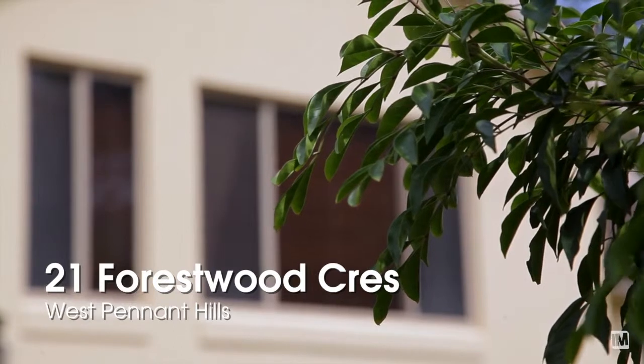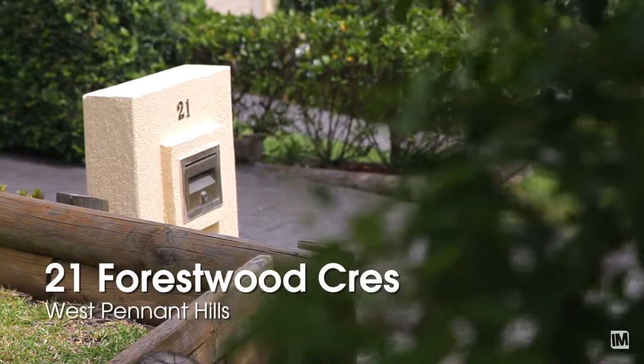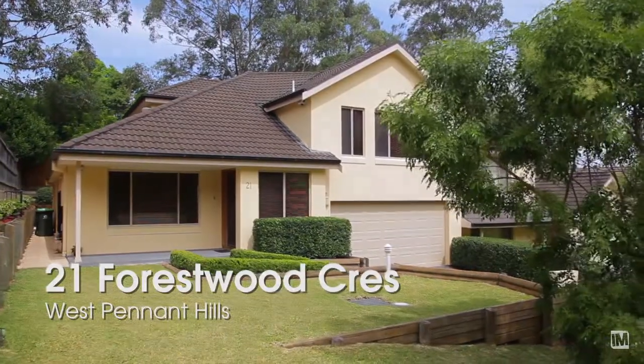Our vendors have made the decision to move out of this area, so now it's your turn to make it yours. Let's get started. There you go — thank you.